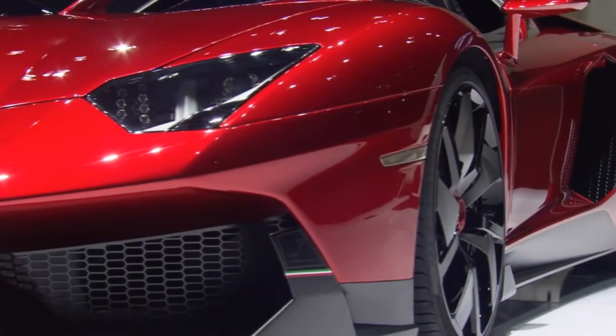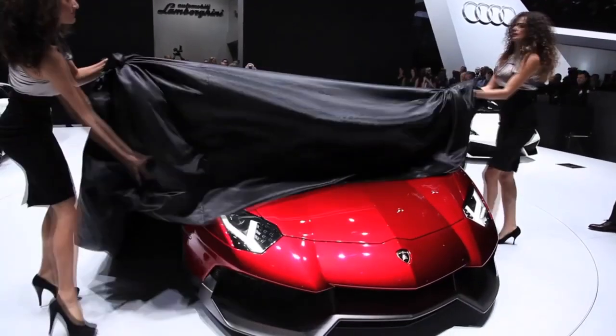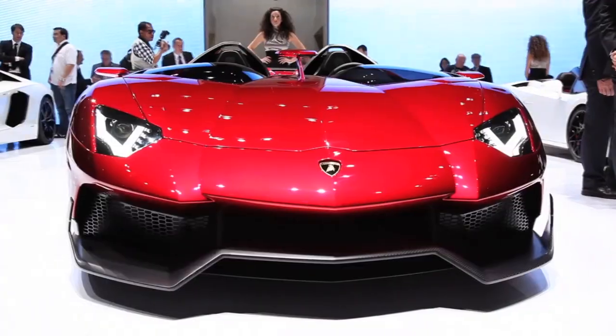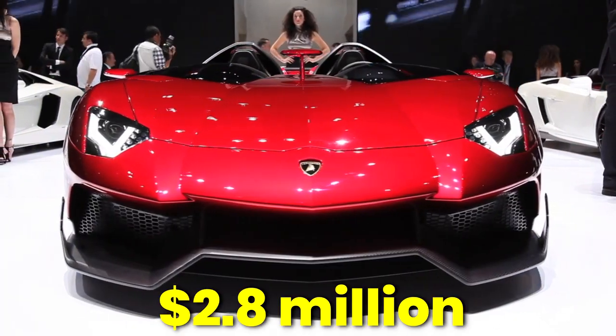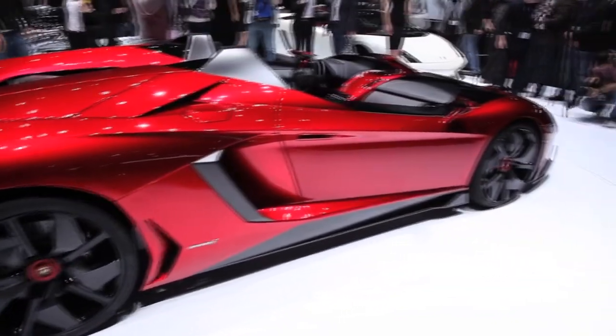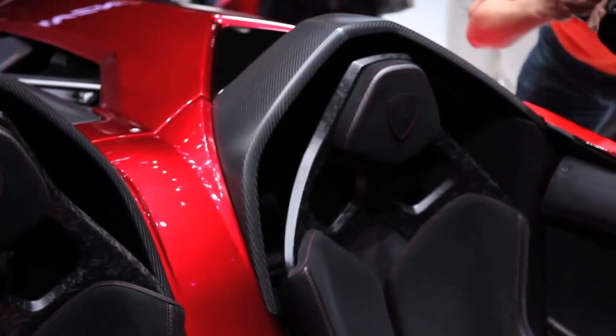Even though it's unusual, it's remarkably cool. Lamborghini displayed this vehicle at the 2012 Geneva Motor Show, but before the show, a private buyer bought it for $2.8 million. If you look at its uniqueness and rarity, it could be worth far more than that today.